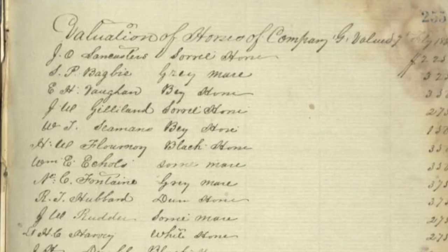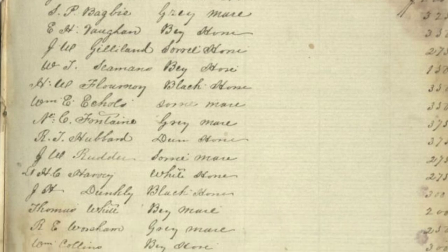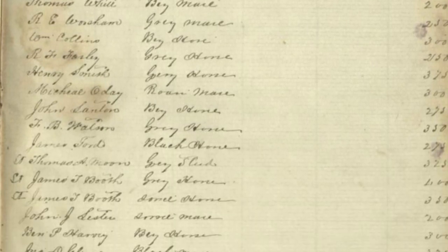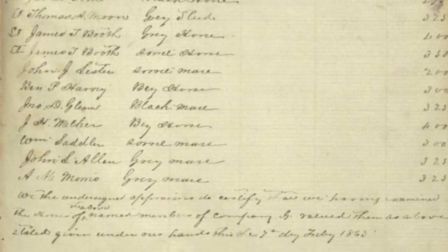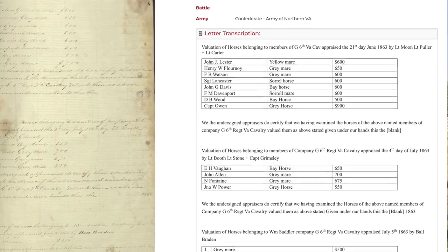As you can see here, the ledger actually lists the individuals of Company G of the 6th Virginia Cavalry — individuals like J.O. Lancaster, S.P. Bagel, Vogman, Gillian, Simmons, Eccles, Florin, Hubbard, and Reuter. I'm probably demolishing these names, but they have the entire list of Company G in addition to some other companies as well. What's interesting is they actually list the color and the gender of the horse.